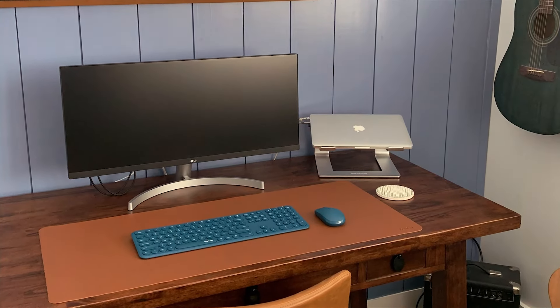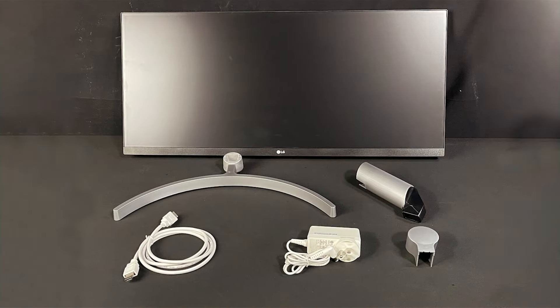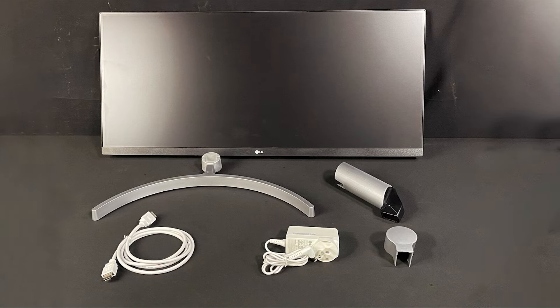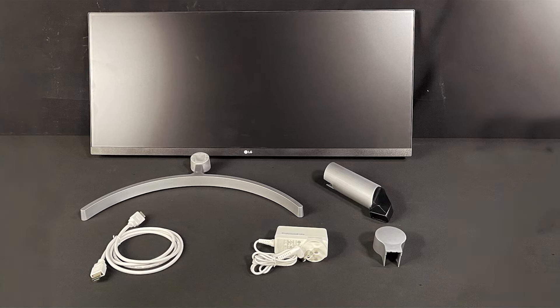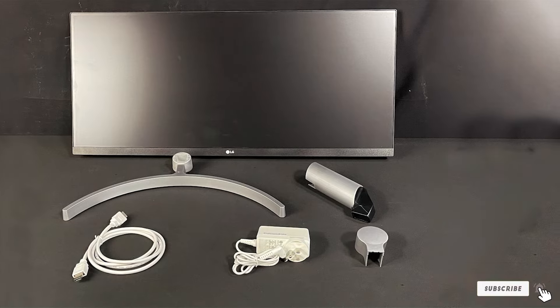HDR10 compatibility brings vivid colors and higher contrast, making every detail pop. With its combination of widescreen functionality, eye-care features, and stunning display quality, the LG Ultrawide is an excellent choice for those who spend hours in front of a screen.